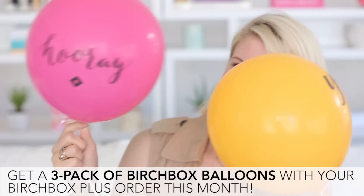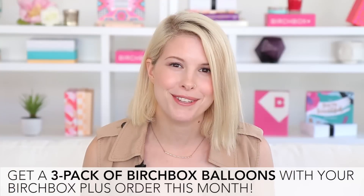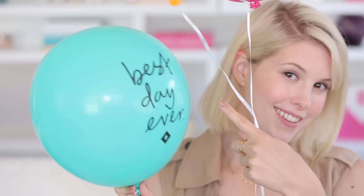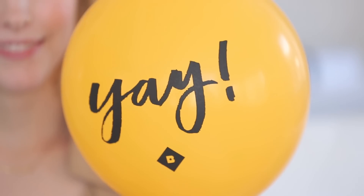Something special this month with Birchbox Plus is that all orders are gonna come with three balloons inside. They're not gonna be blown up — you're gonna have to do that yourself — but they have really cute sayings on them like 'best day ever' and 'hooray.' So look forward to that.